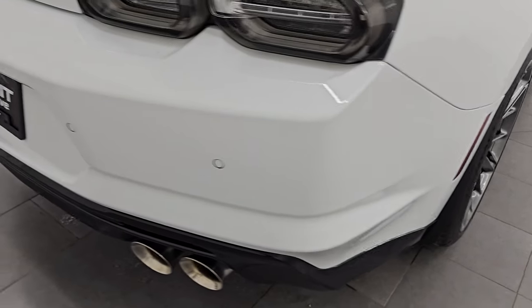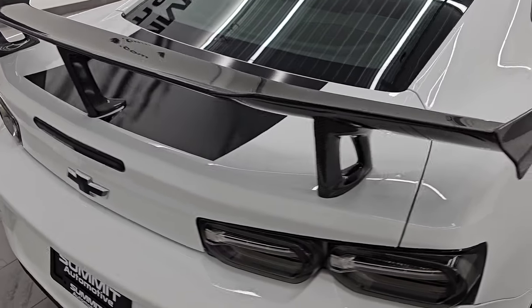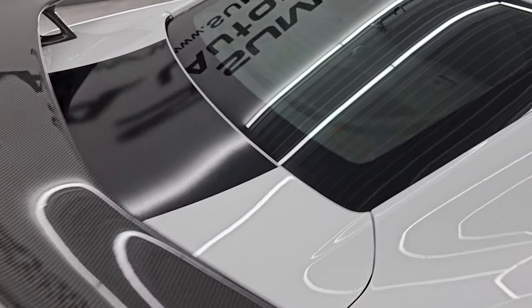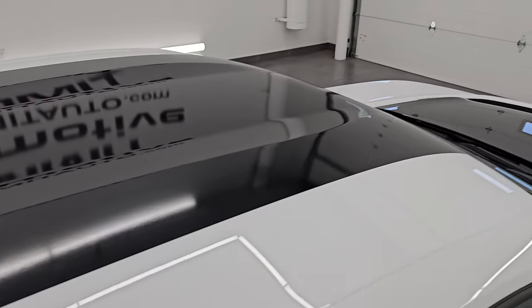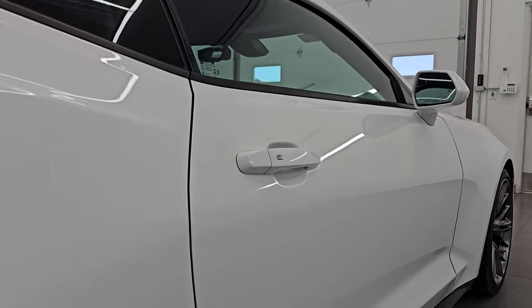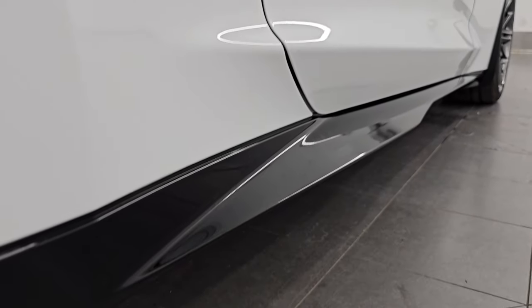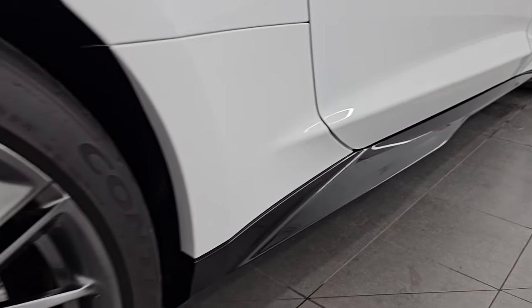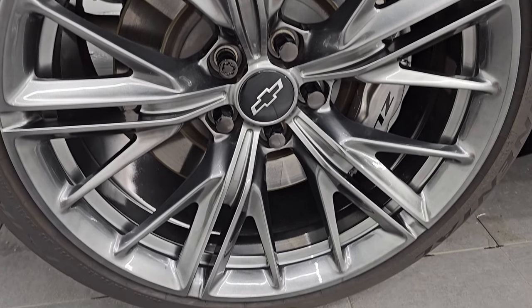I take these HD videos so if you are far away or even if you're close by and you just cannot make the trip down but you're still interested in purchasing the vehicle, you can see the car, hear the car, and have confidence in the vehicle before you even get here. So when you do get here, there's absolutely no surprises and you can make a smart and informed buying decision from wherever you're at. If this video helps you make that buying decision, let your salesman know that you saw the video, that it was helpful, and that Brett sent you.